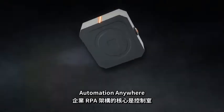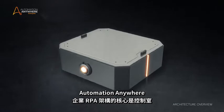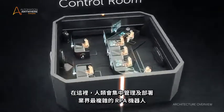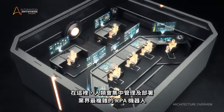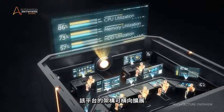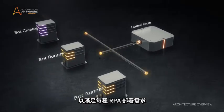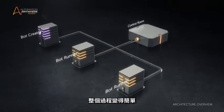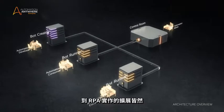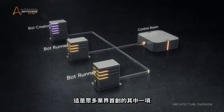The heartbeat of Automation Anywhere's enterprise RPA architecture is the control room. Here, human beings centrally manage and deploy the industry's most sophisticated RPA bots. The platform is architected to be horizontally scalable to meet every RPA deployment need. Everything is made easy, from building a proof of concept to scaling your RPA implementation — it is one of many industry firsts.